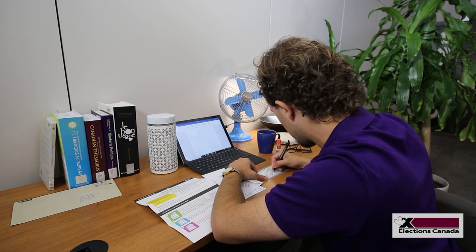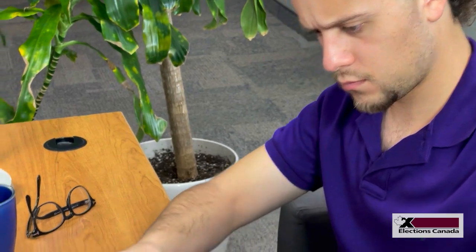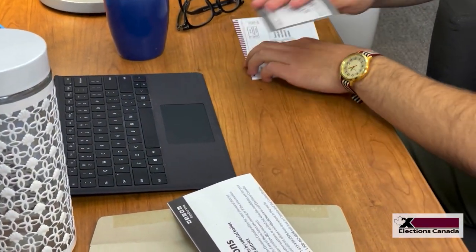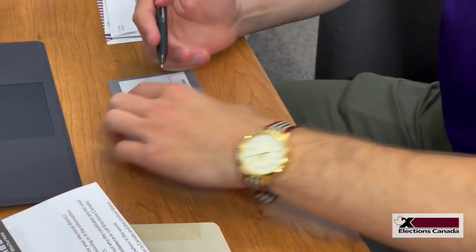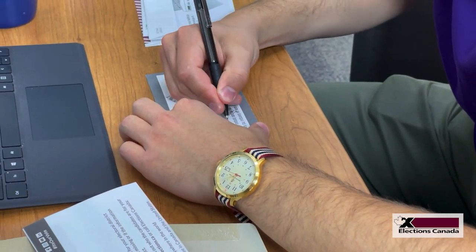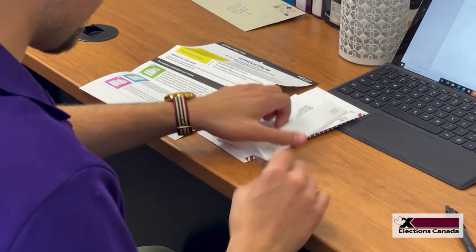Special ballots use a series of envelopes so your vote can't be traced back to you. Remember, your vote is your choice, and your choice only. The envelope system is designed to protect the secrecy of the vote, while allowing election officers to verify the legitimacy of the ballots received. Once you write the name of your chosen candidate, you will put the ballot in the plain inner envelope provided.